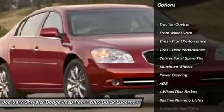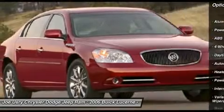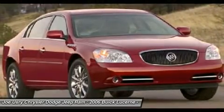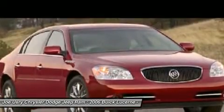anti-lock braking system, power passenger seat, traction control, adjustable steering wheel, power steering, four-wheel disc brakes, floor mats, cruise control, keyless entry.